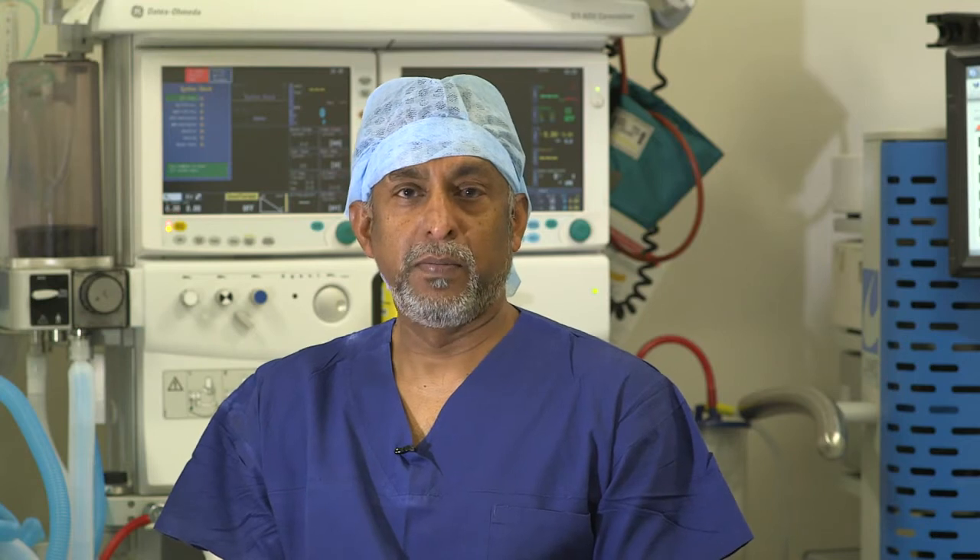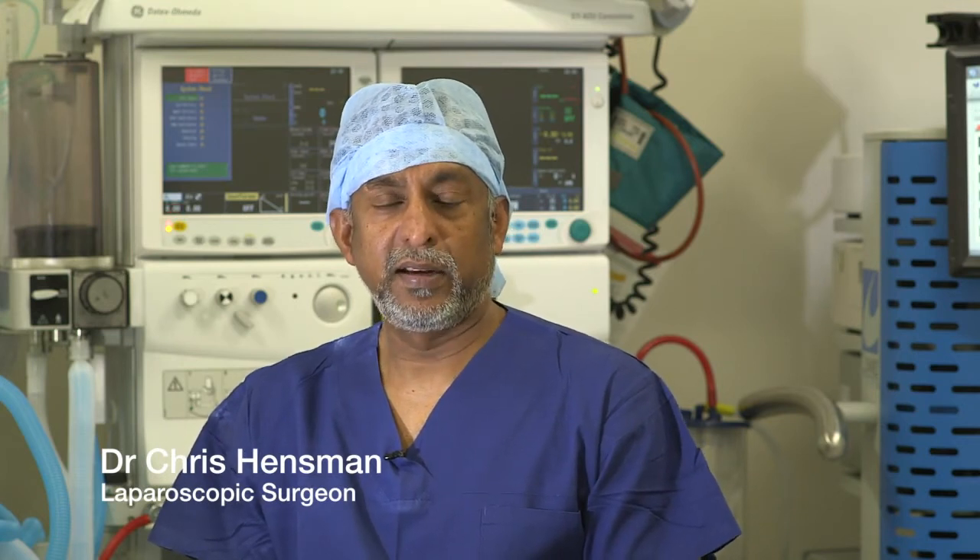Being more precise therefore leads to safety aspects which we haven't encountered with the more traditional method. It also means the surgeon can expeditiously remove the gallbladder in less time. These new systems are only currently available in a limited number of institutions, and we are privileged to have one here in the hospital and to be trialing that system on patients.